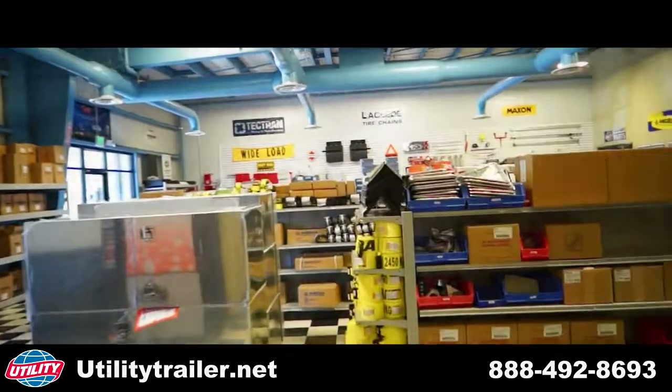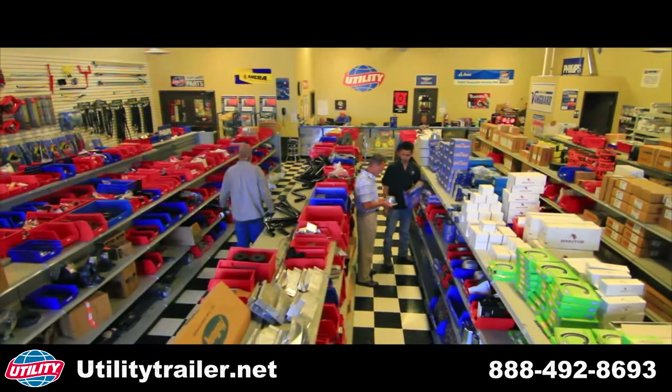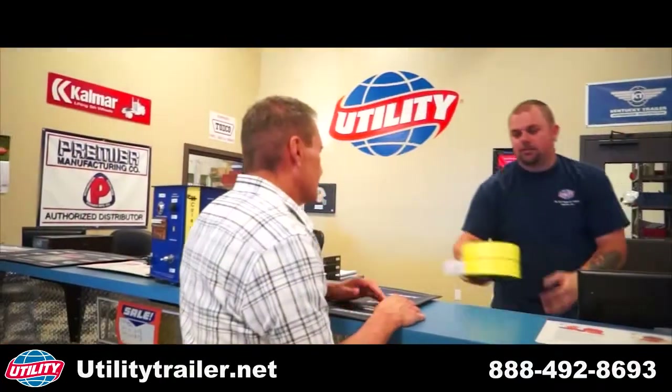Here at UTI, our parts department stocks a large selection of parts and accessories, from aluminum toolboxes, airbags, and LED lights, to your load securement needs of strapping, chains, binders, and winches.